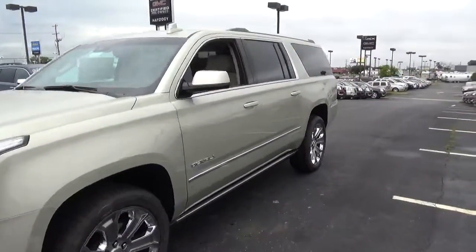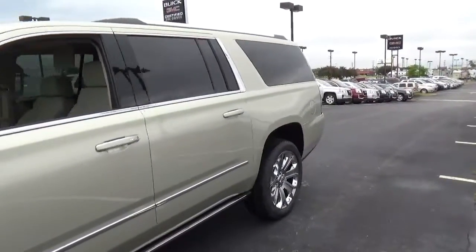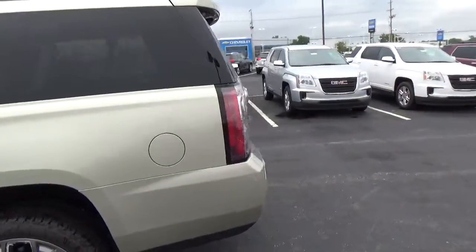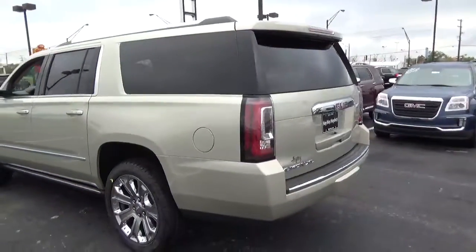Today we've got a 2016 GMC Yukon XL Denali with 4-wheel drive, a sparkling silver exterior, and a cocoa and shale interior. 6.2 liter 8-cylinder engine with an automatic transmission.